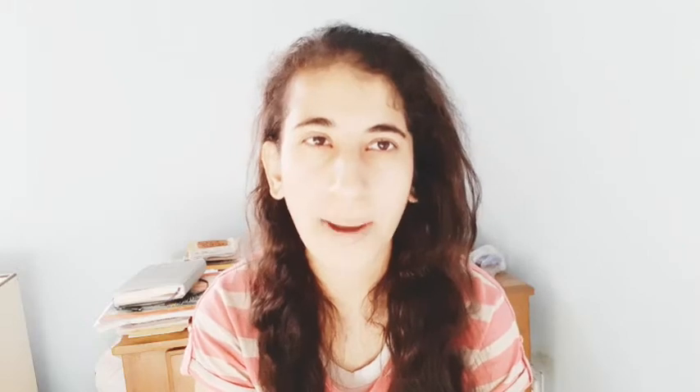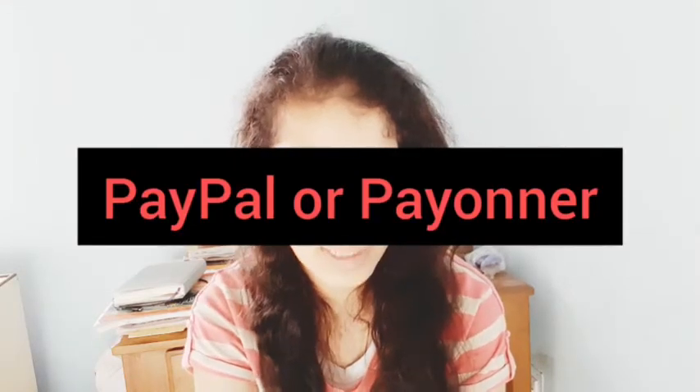How do you get paid? The cutoff date for payouts is the last day of each month, and you'll receive your earnings within 10 working days of the following month. If you participate in one of their bundles, you'll receive earnings 10 days after the bundle expires. You can get paid via PayPal or Payoneer. The minimum payout threshold is $10 for PayPal and $20 for Payoneer.